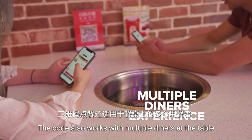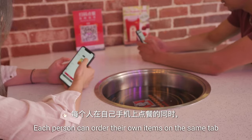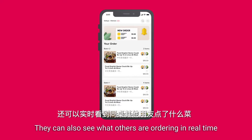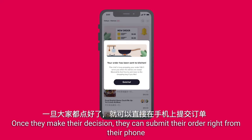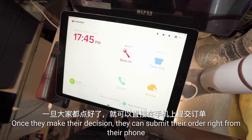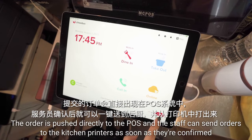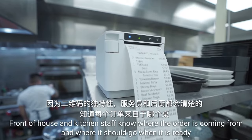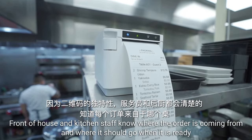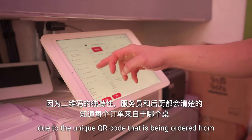The code also works with multiple diners at the table. Each person can order their own items on the same tab, and they can also see what others are ordering in real time. Once they make their decision, they can submit their order right from their phone. The order is pushed directly to the POS, and the staff can send the orders to the kitchen printers as soon as they're confirmed. Front of house and kitchen staff know where the order is coming from and where it should go when it is ready, due to the unique QR code being ordered from.